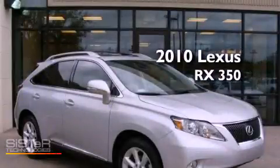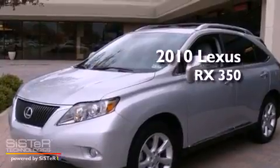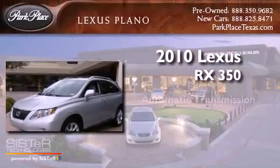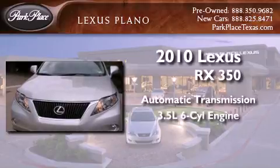This is a certified pre-owned 2010 Lexus RX 350. This crossover has an automatic transmission and a 3.5-liter V6.